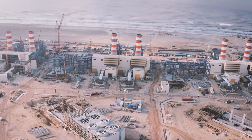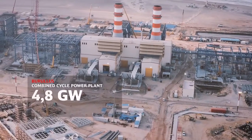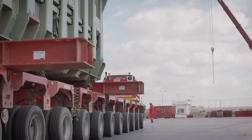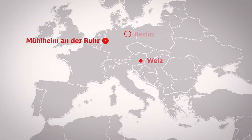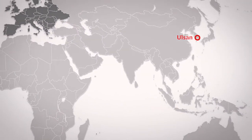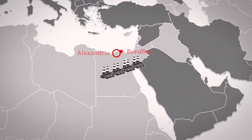On behalf of Siemens AG, DB Schenker is transporting the components for the world's largest combined cycle power plant of its kind to the construction site in Egypt. Among them are 248 particularly large and heavy items. Coming from Europe, North America, and Southeast Asia, the generators, boilers, and turbines weigh almost 500 tons. With a total volume of 400,000 cubic meters, the weight of the cargo adds up to 100,000 tons.